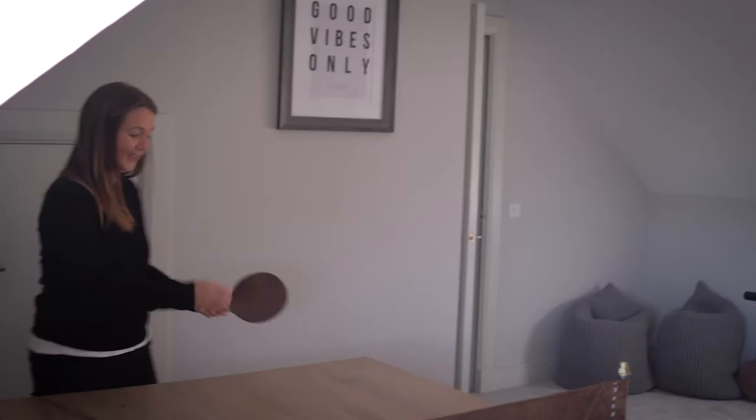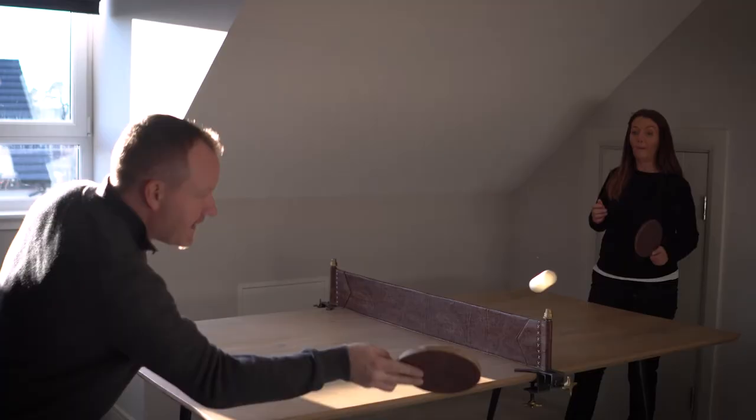If you'd like to know more about the specific homes we are selling, please get in touch via telephone, email, or through web chat.